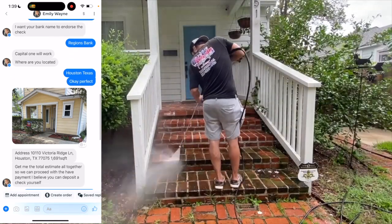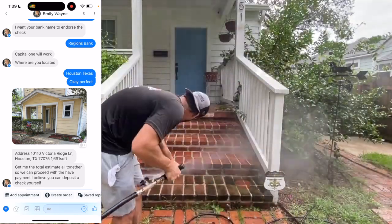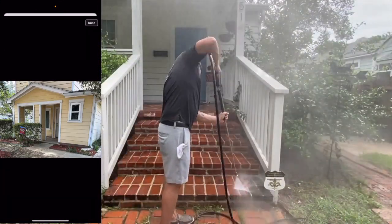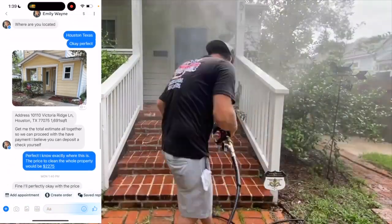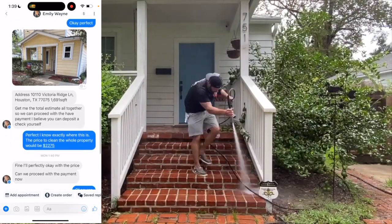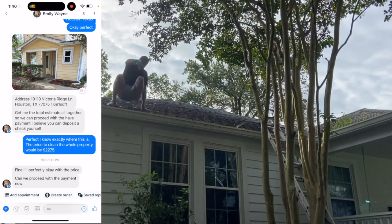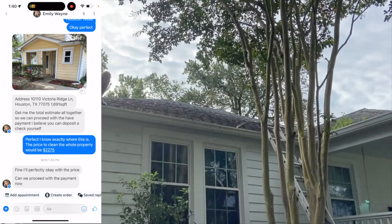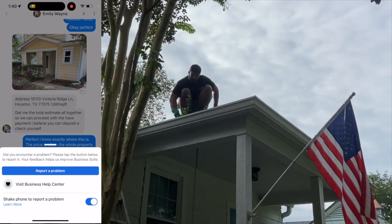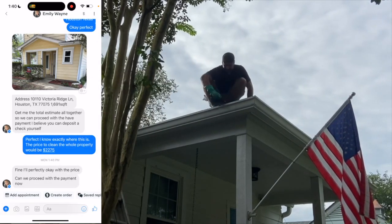I'm actually located in Louisiana, but I told her I'm in Houston, Texas to see if she'd send a Houston address. And she did — 10110 Victoria Ridge Lane, Houston, Texas. She said, 'Give me the total estimate so we can process with the payment.' I looked at the house — relatively small — and sent a ridiculous estimate: $2,275. She immediately said, 'All perfectly okay with the price. Can we proceed with payment now?' She tried to pay me before I even went to the house, agreed on payment method before discussing price, and asked my location after everything else. Lots of signs this is not a legitimate customer.